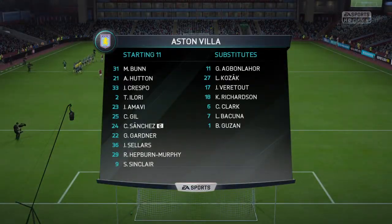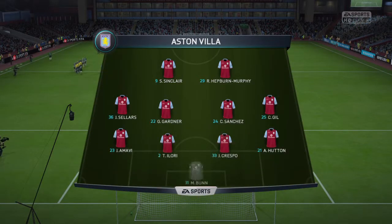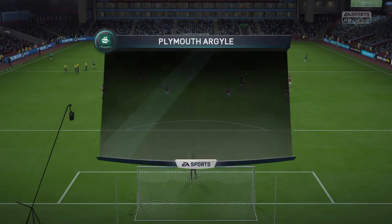The Aston Villa team for this game — we put it out here as a 4-4-2. Would you go along with that? Yeah, I think to begin with. It'll be interesting, actually — the manager does like to change his shape at times during a match, but it looks like it will start this way.